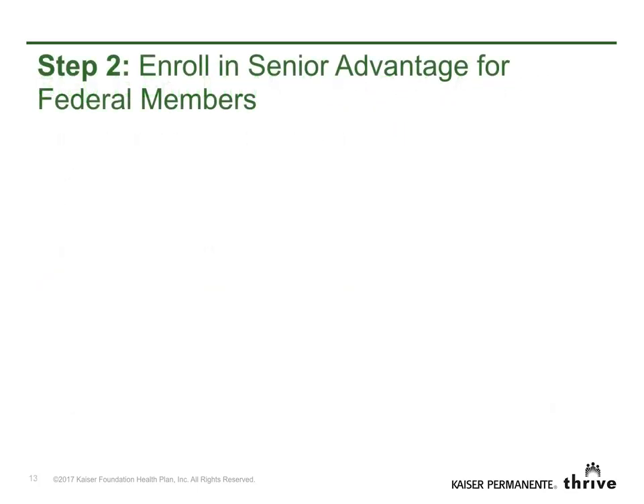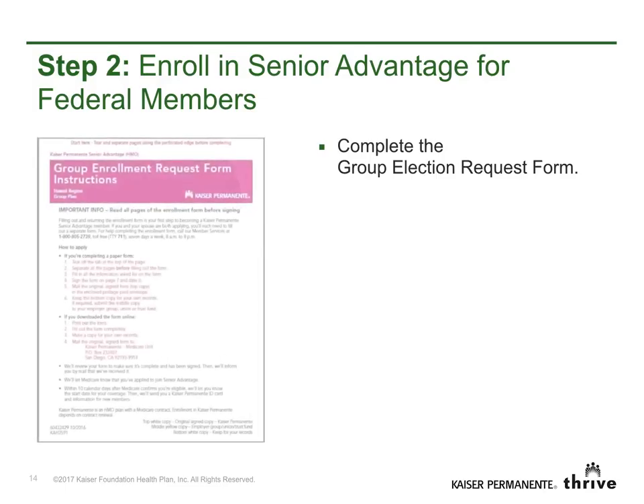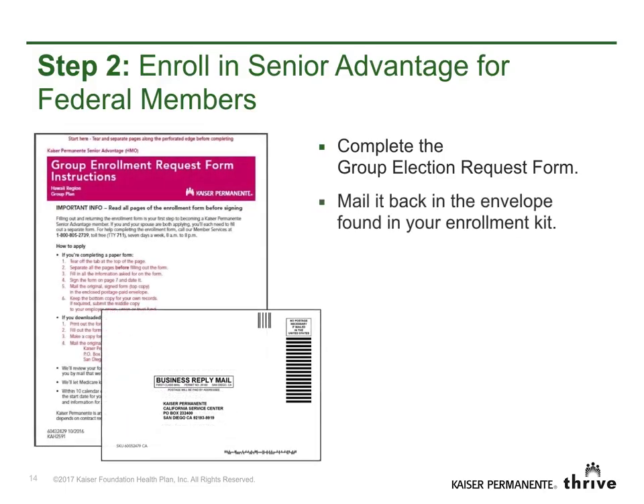Step 2: Enroll in Senior Advantage for federal members. Complete the Group Election Request Form and mail it back in the envelope found in your enrollment kit.